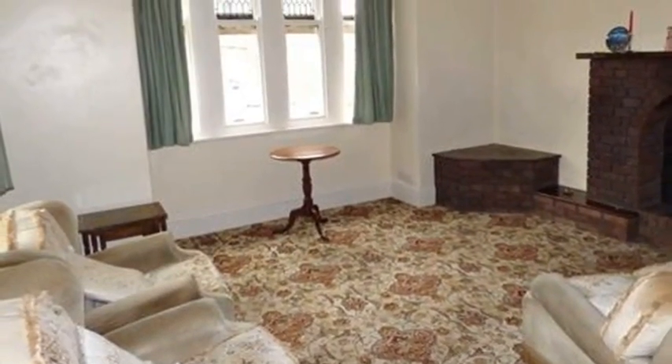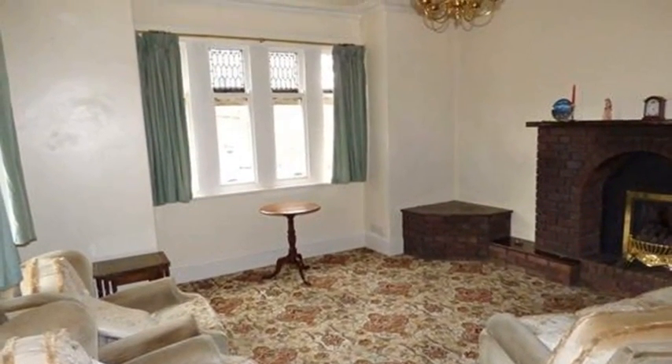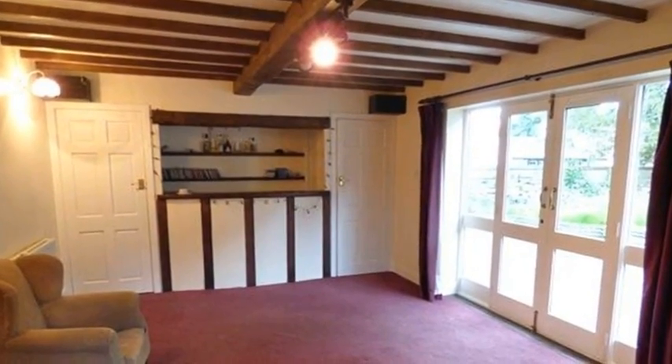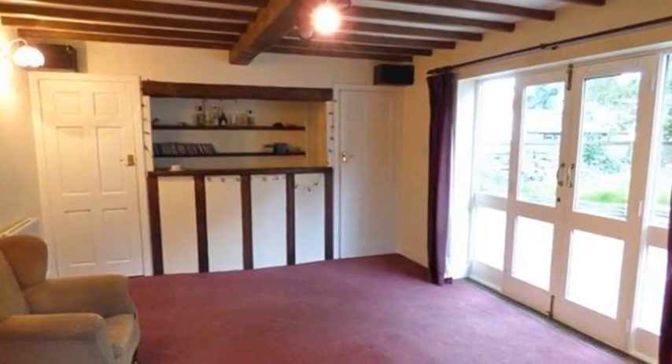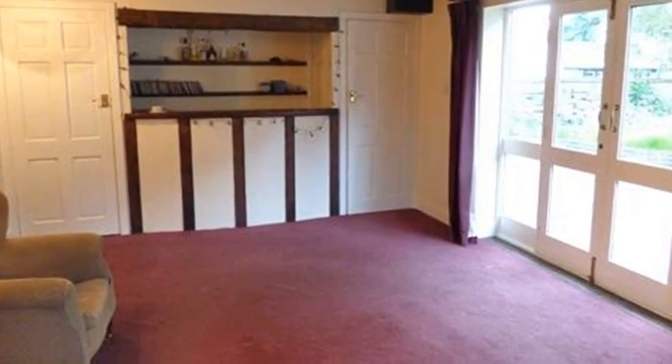Inside this property, the entrance hall leads to the cloakroom and the spacious lounge, which has a brick fireplace and two windows, while the separate dining room has a stone fireplace. Moving through to the games room, this spacious room has a bar and patio doors to the garden.